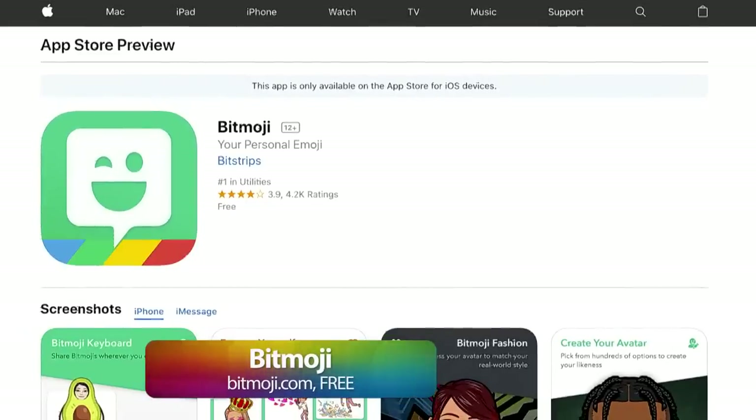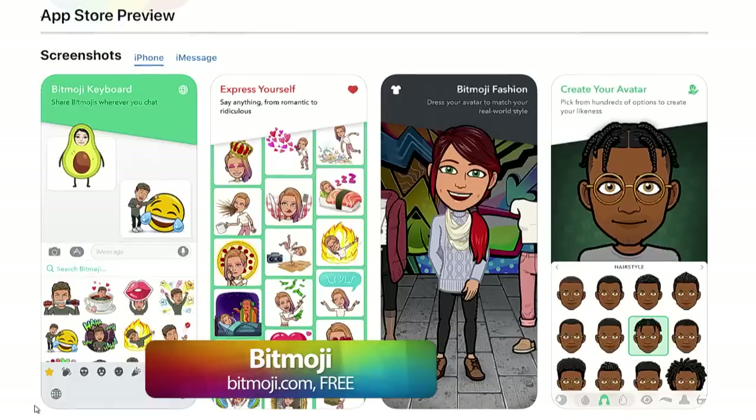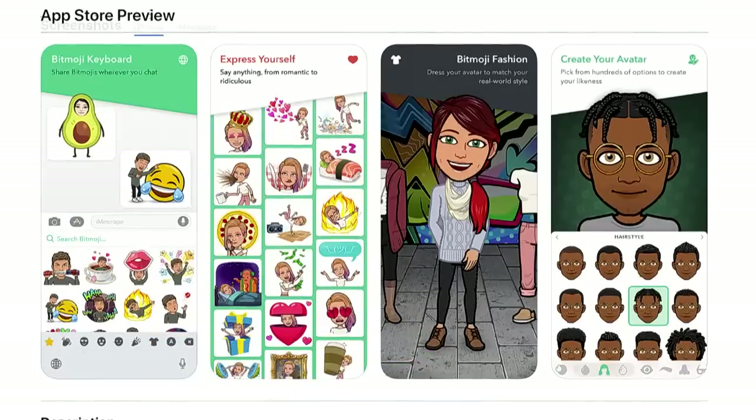My favorite keyboard is a software one: the Bitmoji keyboard. I've created a cartoon of myself and I adjust my Bitmoji to current fashions and hairstyles. Bitmoji actually appeared on the show Barry — a Chechen gangster's henchman made a Bitmoji of himself. Like all Russian gangsters, I too use the Bitmoji keyboard. You have to love them, they're so cute.